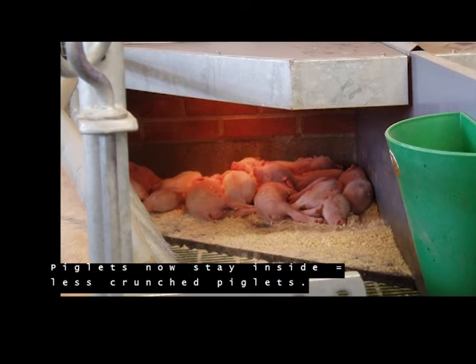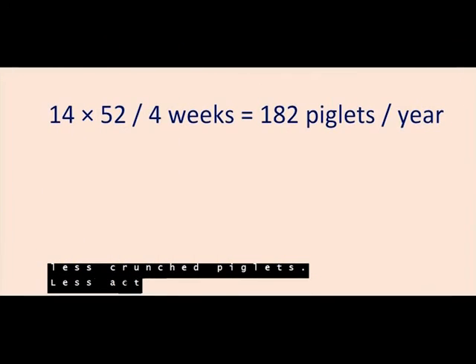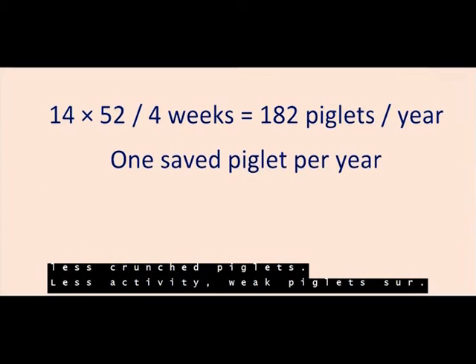Piglets now stay inside. There are fewer crushed piglets and less activity. Weak piglets survive.